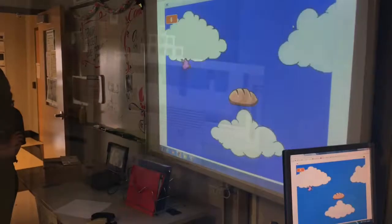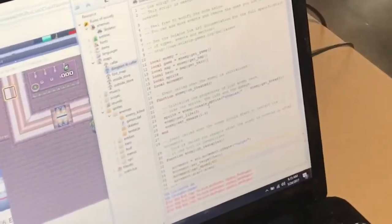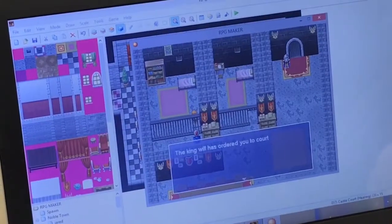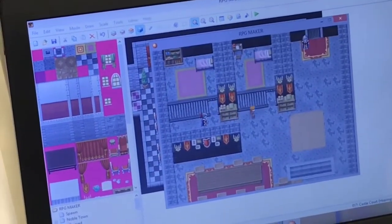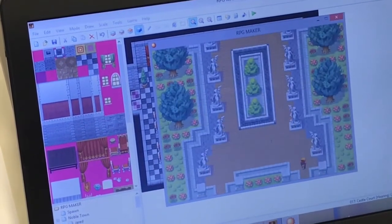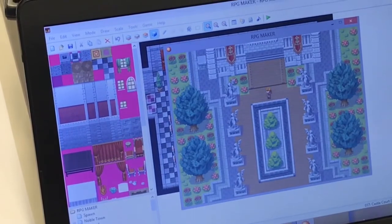Many of these students use the coding skills they've learned in class to make video games of their own. Here are just a couple of examples. Instead of just playing games, our students are creating games. If you have a passion for video games, this is the perfect class for you.